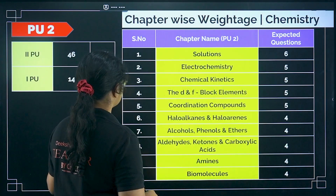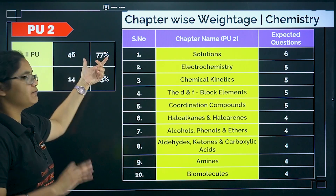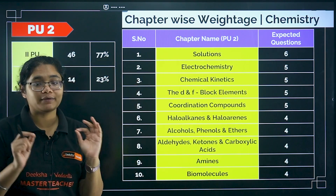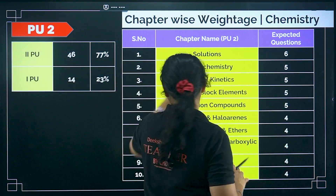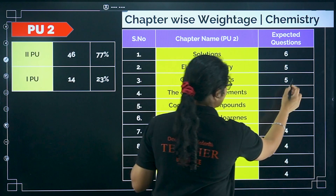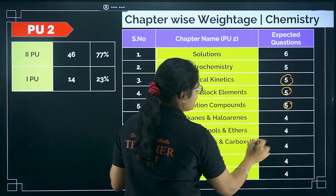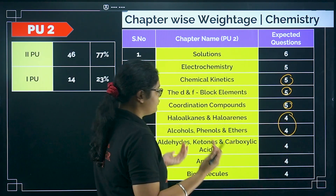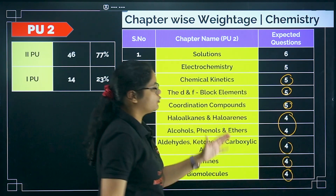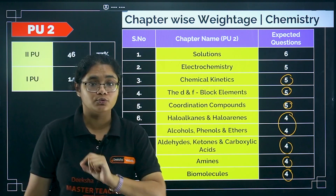We will start with chemistry. In chemistry, PU2 will have a weightage of 77% and PU1 will have 23%. You can expect solutions at almost 6 questions, electrochemistry 5 questions, chemical kinetics 5 questions, D and F block and coordination 4 questions, haloalkanes and alcohols about 4 questions, and aldehyde, amines, and biomolecules 4 questions. Roughly 4 to 6 questions from each chapter in PU2.